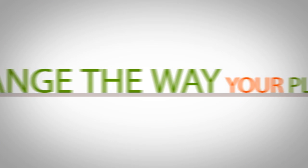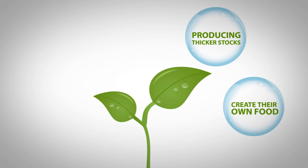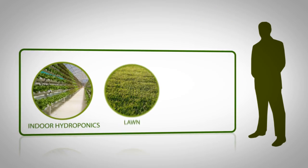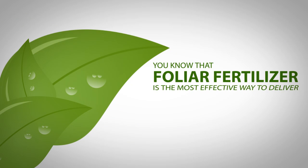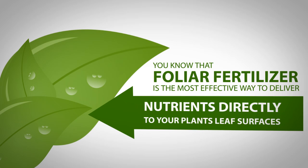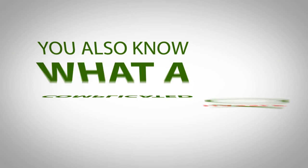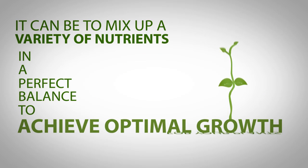Imagine being able to change the way your plants metabolise and create their own food, producing thicker stocks, explosive root growth and greater yields. As an indoor hydroponics or lawn and garden expert, you know that foliar fertiliser is the most effective way to deliver nutrients directly to your plants' leaf surfaces rather than through the soil. You also know what a complicated hassle it can be to mix up a variety of nutrients in a perfect balance to achieve optimal growth for your plants.